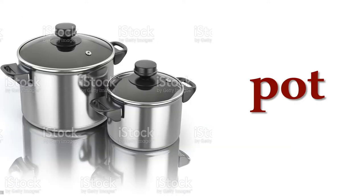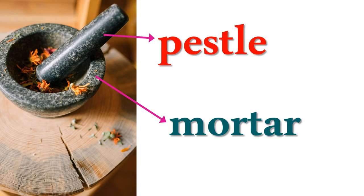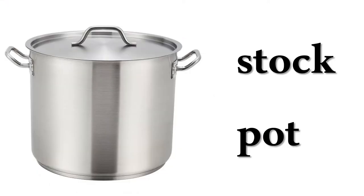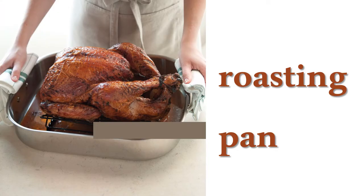Pots, potholder, pestle mortar, pie pan, stock pot, french press, roasting pan, roasting rack.